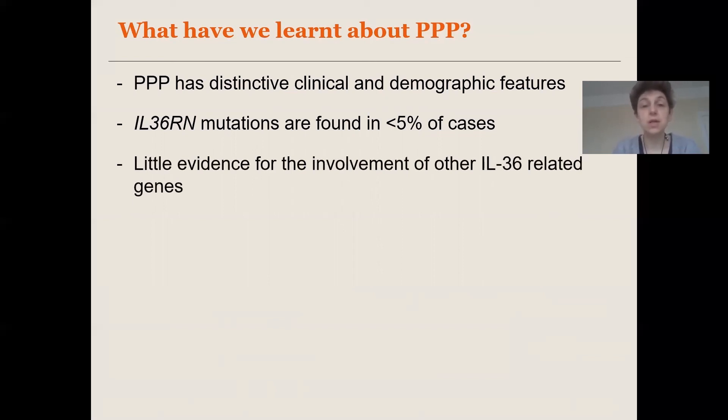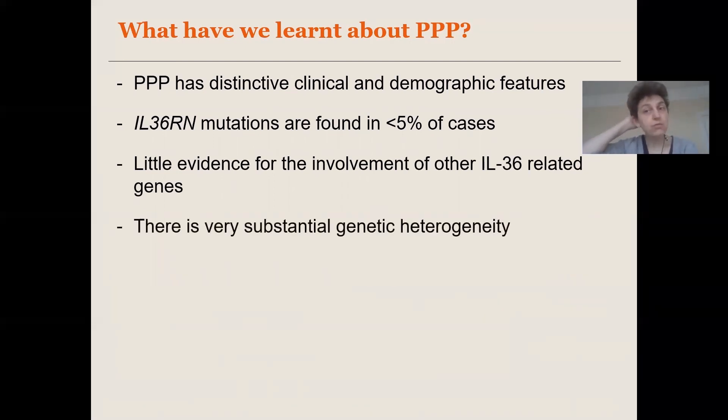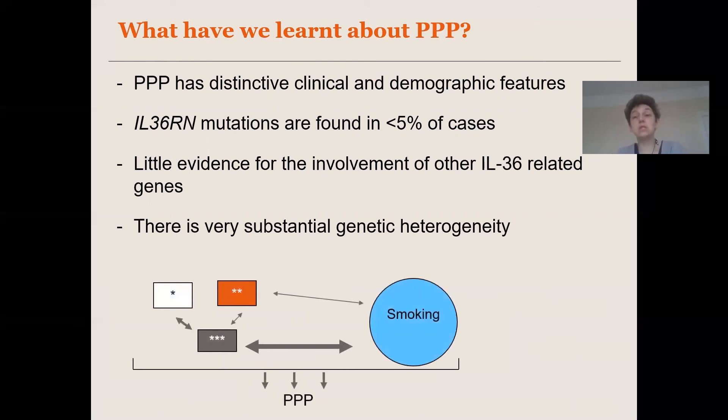Our exome sequencing data also suggests very little evidence for the involvement of other genes related to IL36 signaling. We cannot find mutations of large effect that seem to be shared by many affected individuals. This strongly suggests that the genetic architecture of PPP is different — not caused by rare alleles of strong effect, but more likely caused by the interaction of multiple genes of moderate effect size interacting with triggers such as smoking. We have recently started a genome-wide association study of our PPP dataset to identify genetic determinants of the disease.